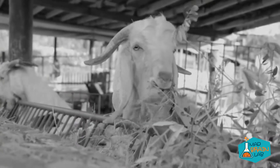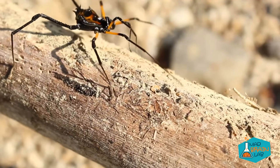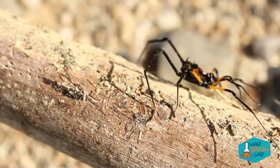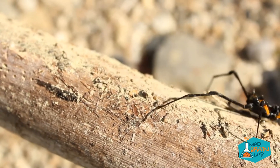Scientists also added spider genetics to milk goats to produce what they call spider goats. These goats produce large quantities of spider silk that can be extracted from their milk, one of the strongest compounds known to man.